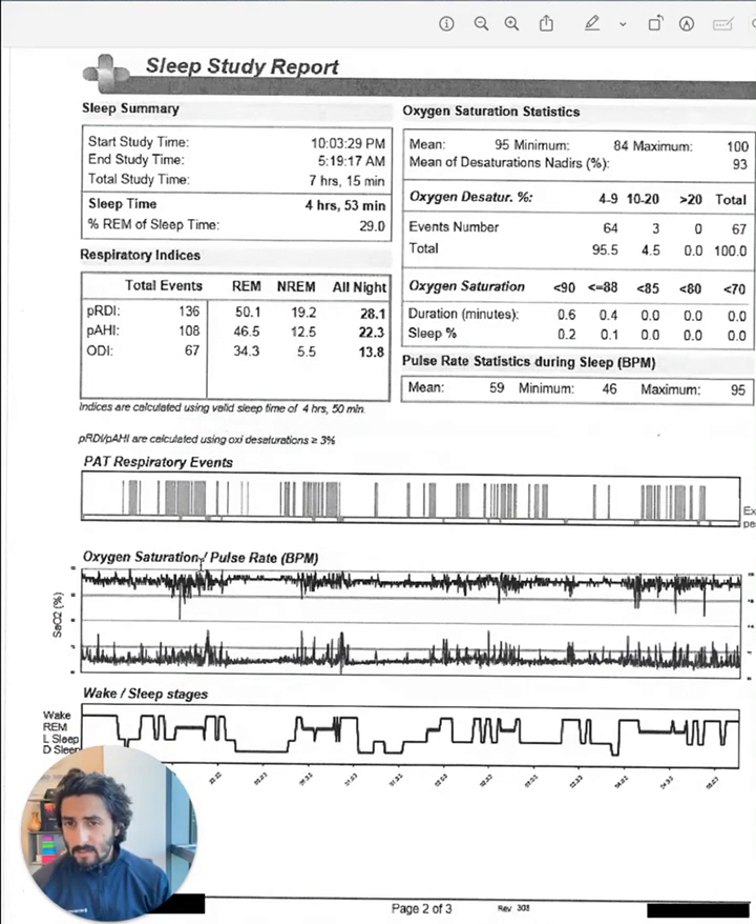That study revealed that they had substantial REM-dominant obstructive sleep apnea. You can tell just by looking at this oxygen saturation signal — there's a substantial sawtooth pattern here, fitting the picture of when REM sleep is typically happening. Their total burden of sleep apnea was moderate, using the 3% apnea-hypopnea index, and it was twice as high during REM, fitting the picture of REM dominance.